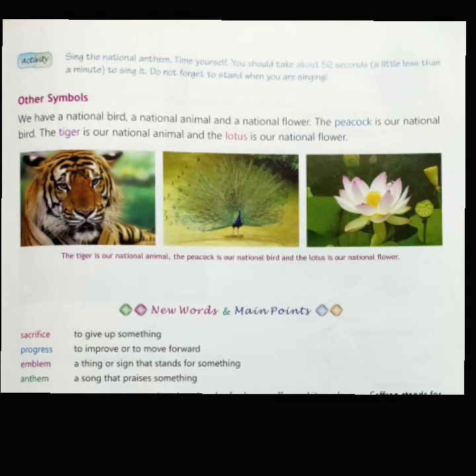The lotus is our national flower. It grows in muddy ponds and lakes. The flower represents truth, knowledge and wealth, and has been widely used in our art and culture. Our national symbols represent the culture and values of our country — they show that we are one, and we must respect our national symbols.